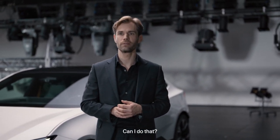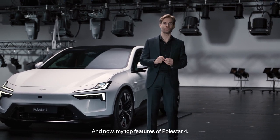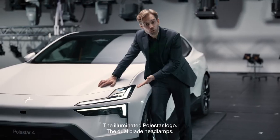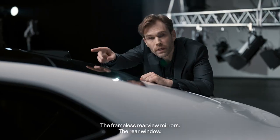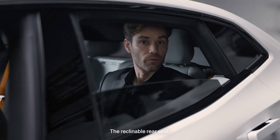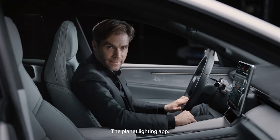My top features of the Polestar 4: the illuminated Polestar logo, the dual blade headlamps, the frameless rearview mirrors, the rear window camera system, the incredible rear space, the reclinable rear seat, and the planet lighting app.